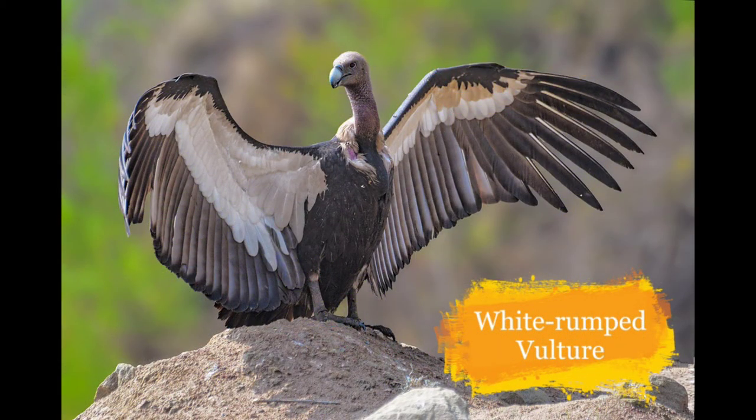This is the White-rumped Vulture. They live in grasslands in some parts of India. The main reasons for their reduction are hunting, air strikes and consumption of diclofenac from dead animals.